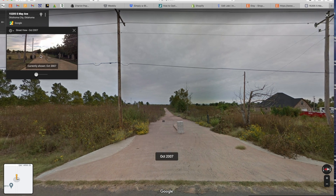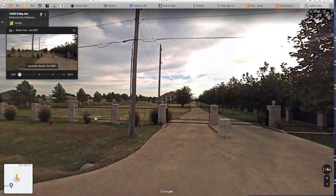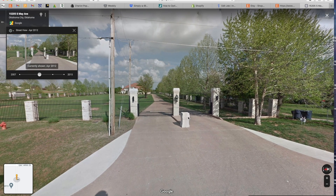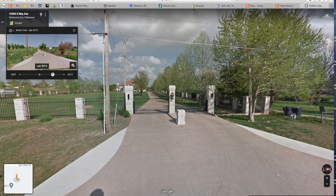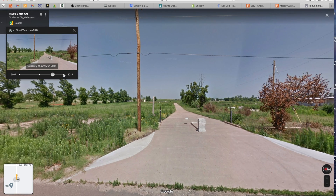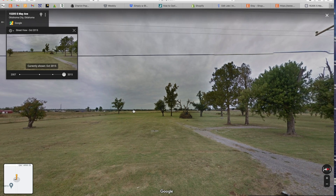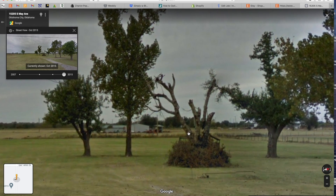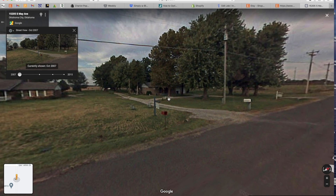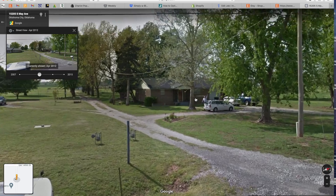Dropping into street view, there it is today. Going back to October — this was a nice estate, straight up a wealthy person's property with a nice gate. In April 2012 it's still looking really good. Then right after the tornado, absolutely nothing. It looks like they just sold the land off. Today it's still completely gone. On the other side of the street in 2015, some trees with no leaves that are likely remains from the tornado.